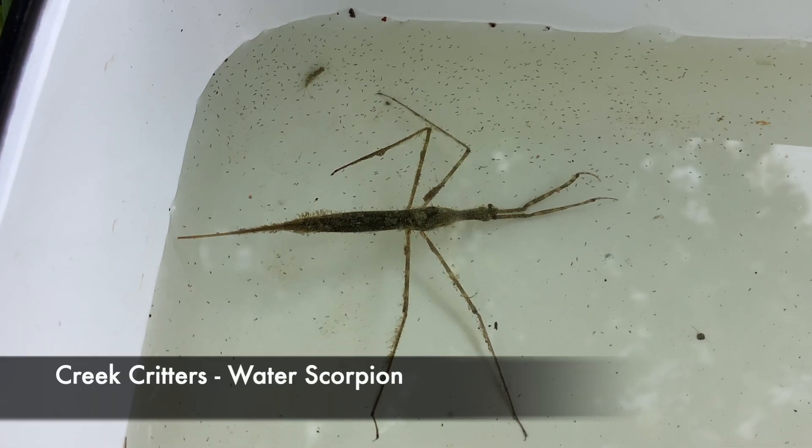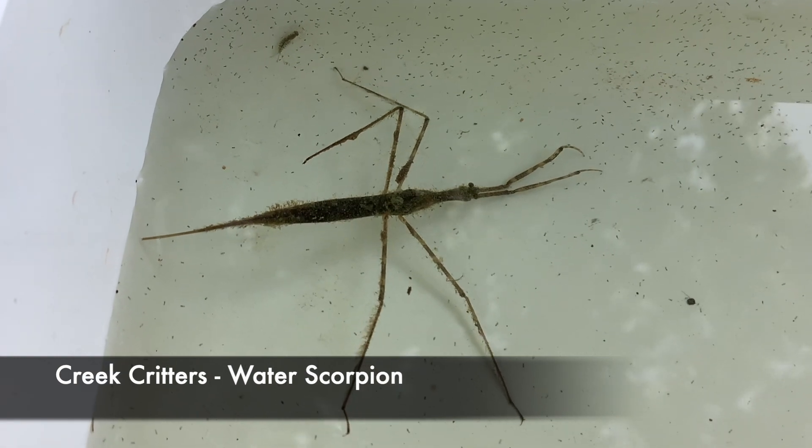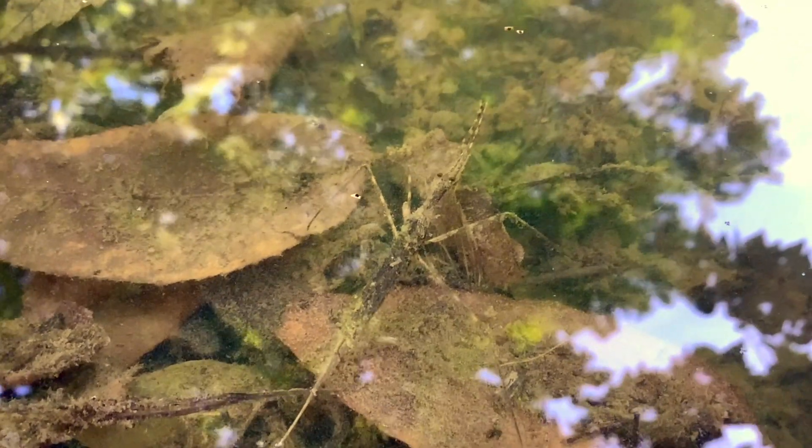Hello, my name is Maddie Miner. I'm with the Butler County Soil and Water Conservation District. Today's creek critter we'll be focusing on is the water scorpion. Belonging to the family Nepidae, the water scorpion is an aquatic insect which can be found in still water ponds and lakes along the edges.